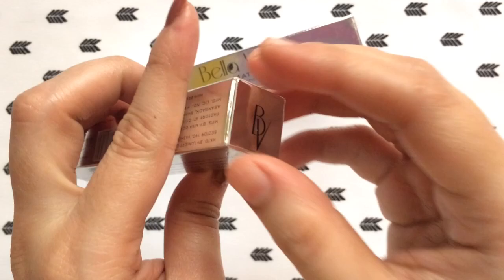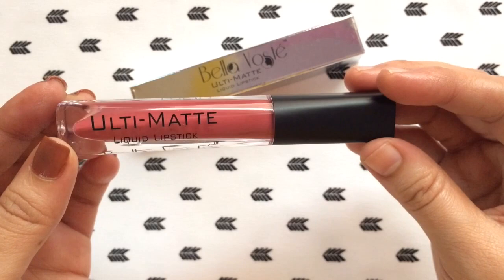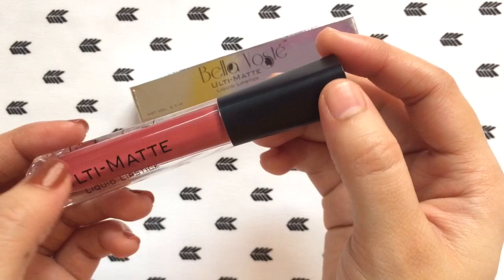It comes in a very sleek plastic tube with a matte black cap which is quite sturdy and travel friendly. I totally love the packaging — it looks so classy and fits perfectly into your bag. You do not need to worry about any sort of mess while traveling; the cap is super tight and secure.